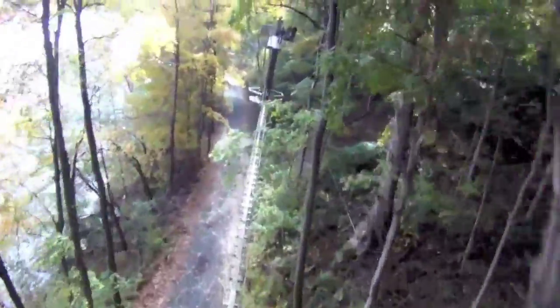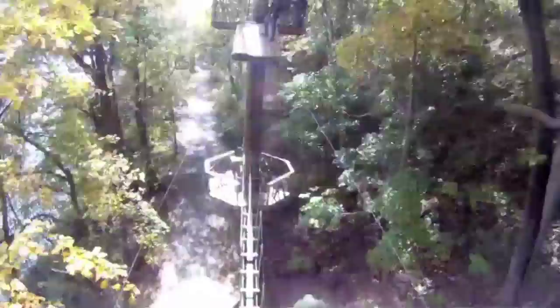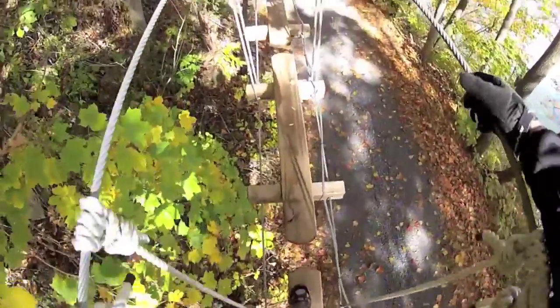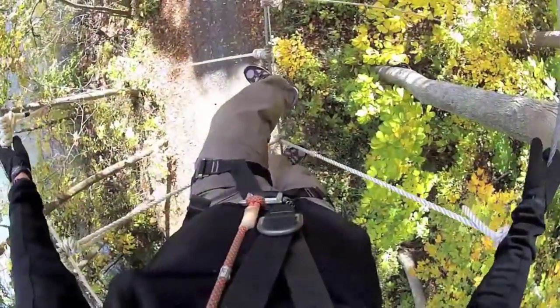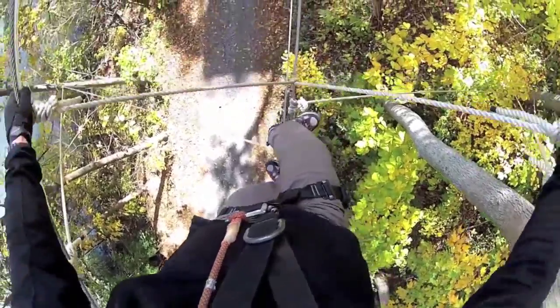You leave the rest to gravity. Or you defy gravity on crossings like this plank bridge. Or on the Burma bridge — three cables strung between towers and lashed together with a series of V-shaped ropes.